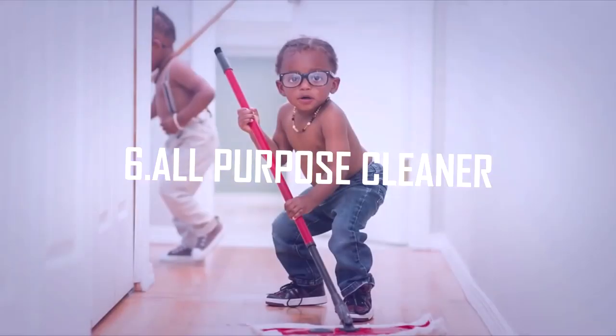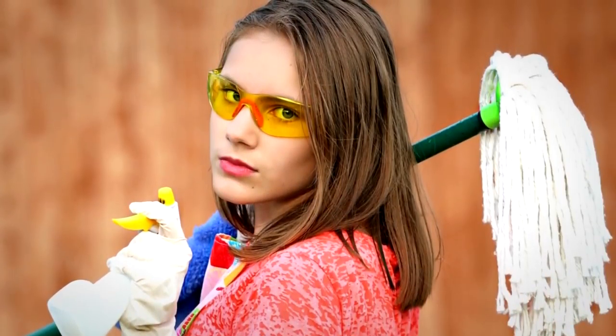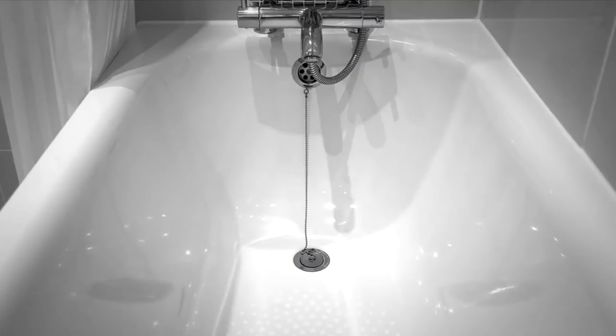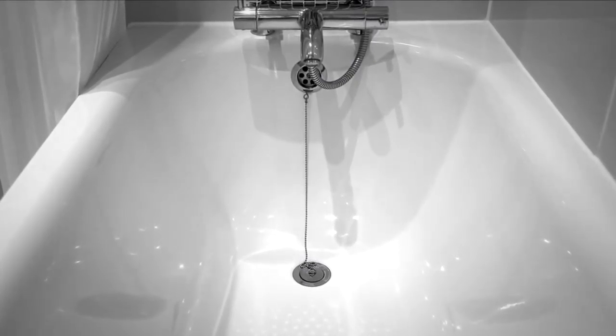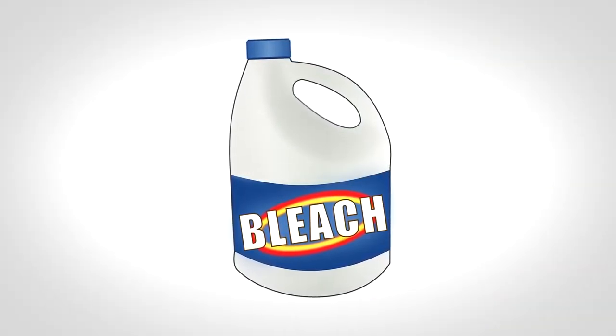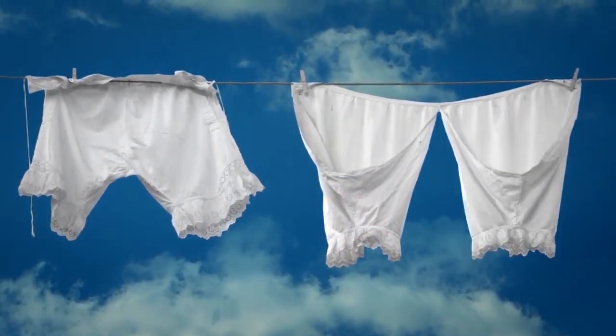6. All-purpose cleaner. You can make a lemon-based all-purpose cleaner with lemon juice and water that can replace most chemical-filled harsh cleaners. Rubbing lemon directly onto shower handles, faucets, and other metals will keep them free of bacteria and removes grime and gunk. You can even use it as an alternative to bleach to help brighten your whites — adding a cup of lemon juice will do wonders for your laundry.